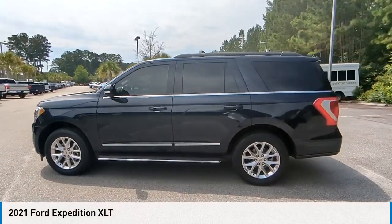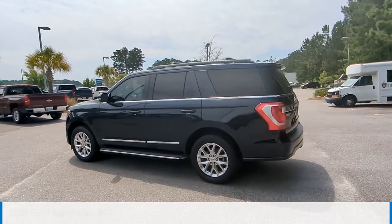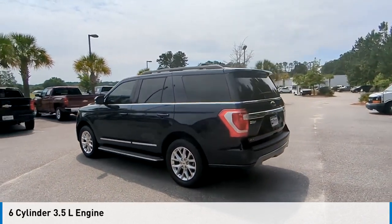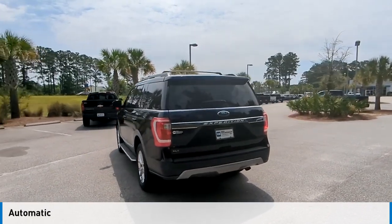Take a ride in the 2021 Expedition. This vehicle is powered by a rear-wheel drive, six-cylinder, 3.5-liter engine, and comes with an automatic transmission.